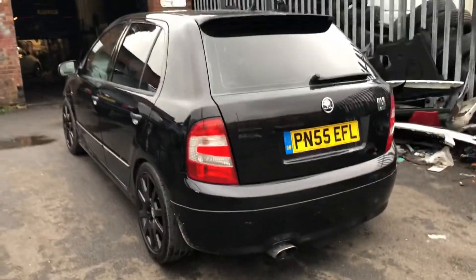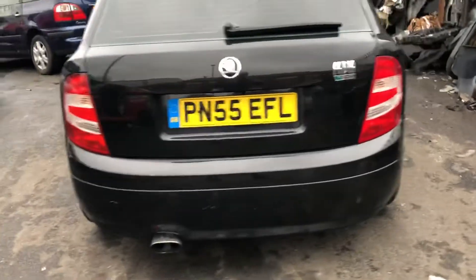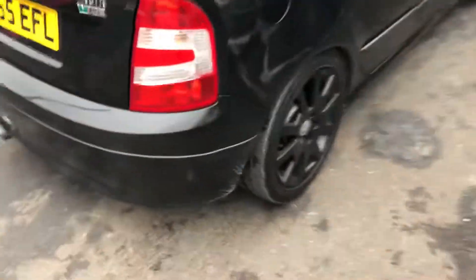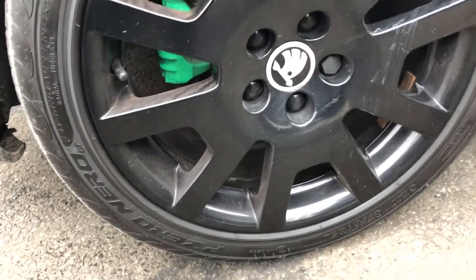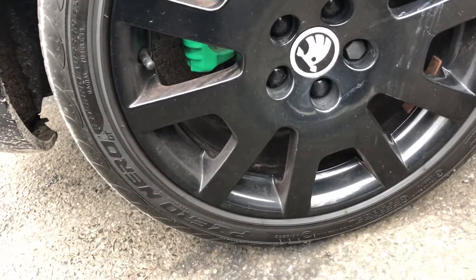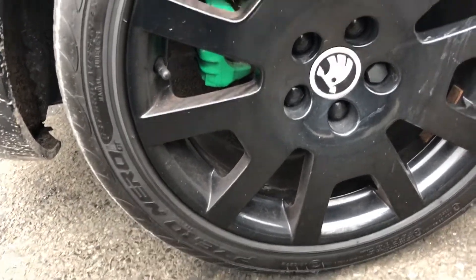The car is fresh. Look at the alloys - all in mint condition, no banging, no scuffs, no marks. It has all four corners fitted with brand new Pirelli P-Zeros - P-Zero Nero, whatever you call them.